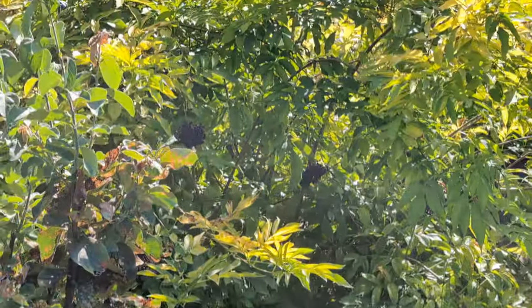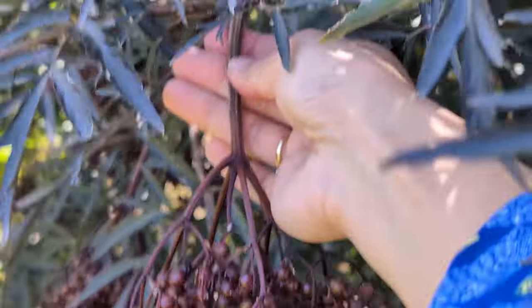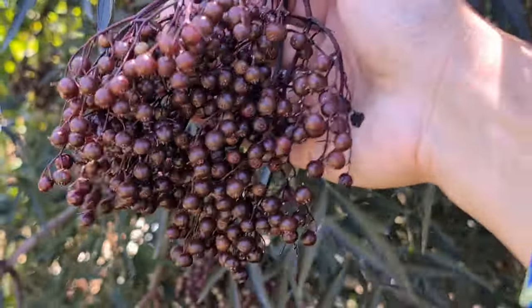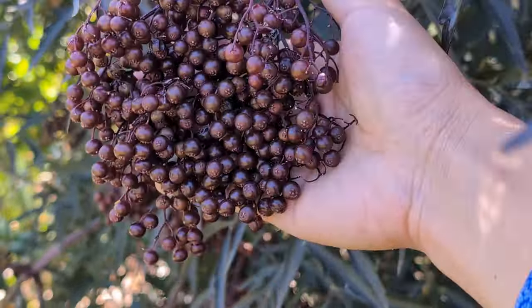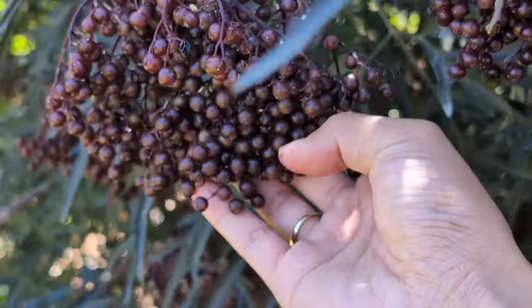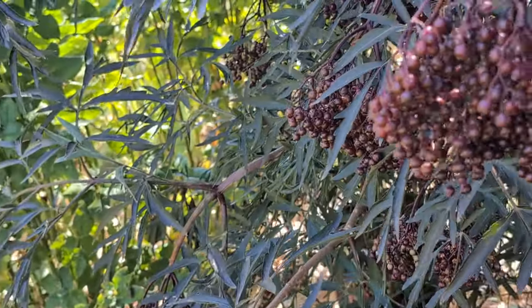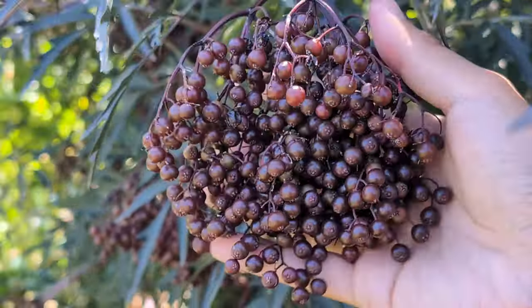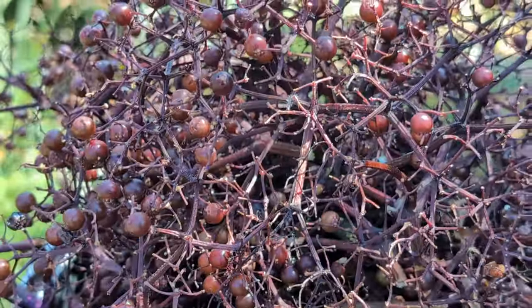This bush already has so many berries every year. When I harvest them, I just cut the end of the stem, and they recommend that you put them in the freezer. After they are frozen, you can separate the stem and they are much easier to remove than when they are still fresh, because they get squished very, very easily. My friend already has a whole basket over here, but you can see the birds have been eating a lot of them too.